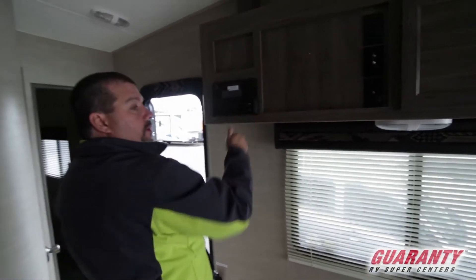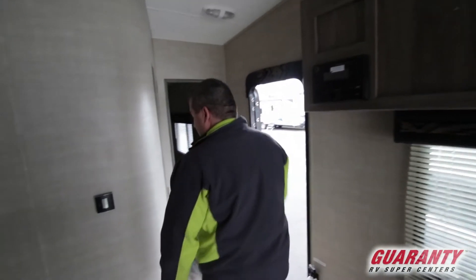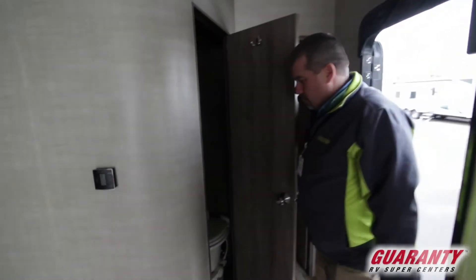Got a nice little place here to put your TV. Got the Bluetooth — you can put your phone, do all your music and stuff through here. Got a nice big bathroom with a big tub. There's a fan in there.